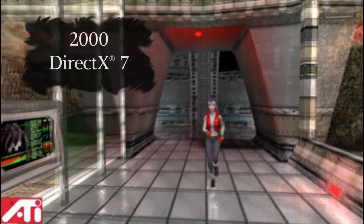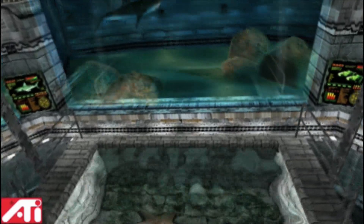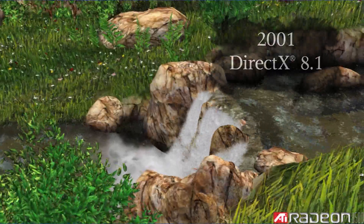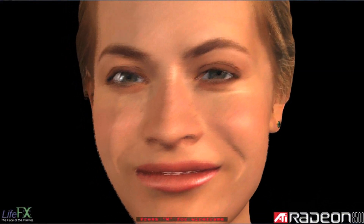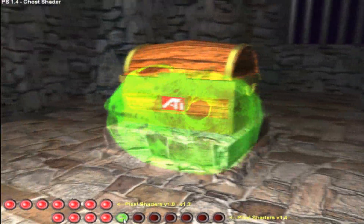In the beginning, ATI's fixed-function hardware and Microsoft's DirectX 7 gave us our first glimpse at what was possible for 3D gaming. A short time later, with the introduction of programmable shaders in the ATI Radeon 8500 GPU, the wonders of Microsoft DirectX 8 were unlocked.